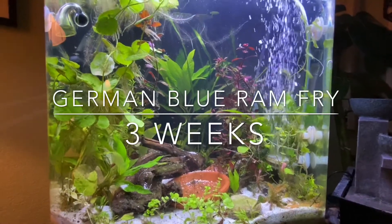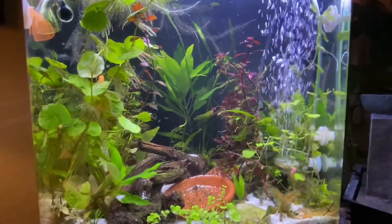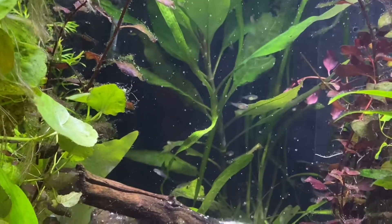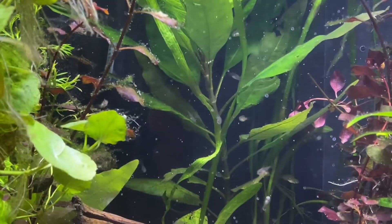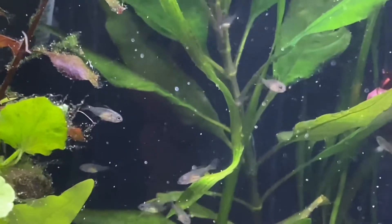Today we did a water change and right now they're getting their evening dinner, the brine shrimp. Today is their 21st day, or the three-week mark.